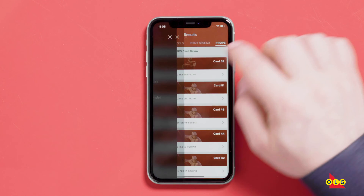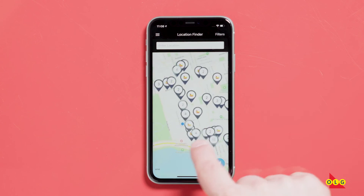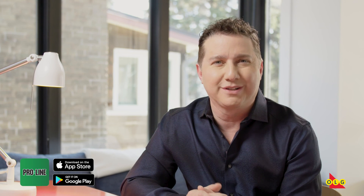Some other cool features of the app include seeing your recent picks, there's game results and a handy location finder to get you to your closest ProLine retailer. Check it out at the App Store today.